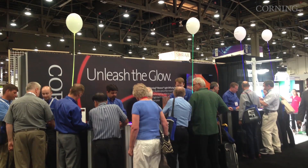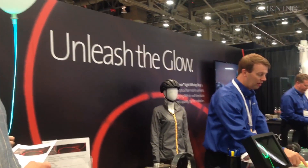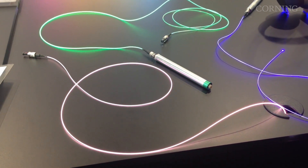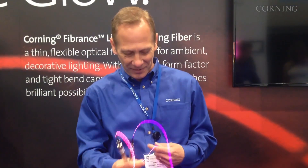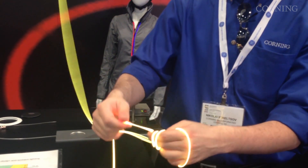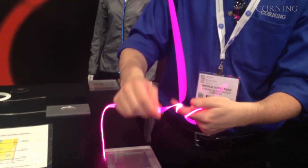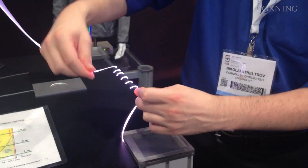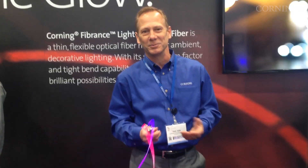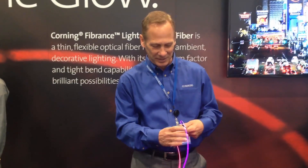At Light Fair in Las Vegas, our team has just introduced Fibrance, our light diffusing fiber. Fibrance is unique — instead of controlling light and keeping it in the fiber, it actually pushes light out. It's thin, it's flexible, you can do all types of lighting accent features with it. There's not really anything else that you can do this with and still be emitting light. The response here at the show has been really quite tremendous.